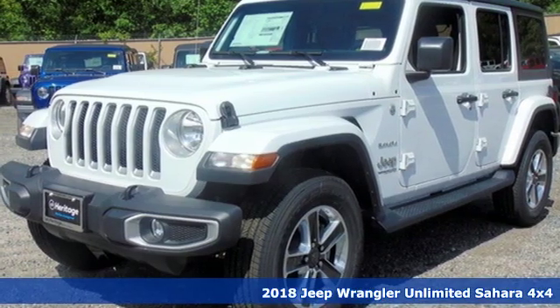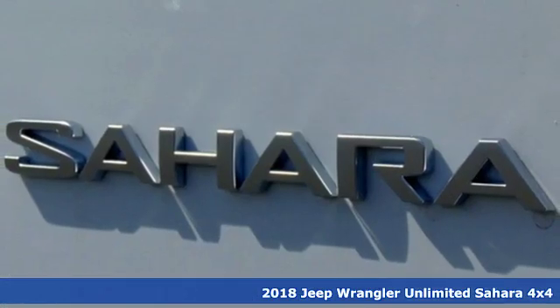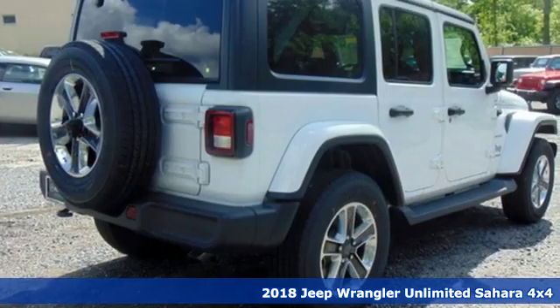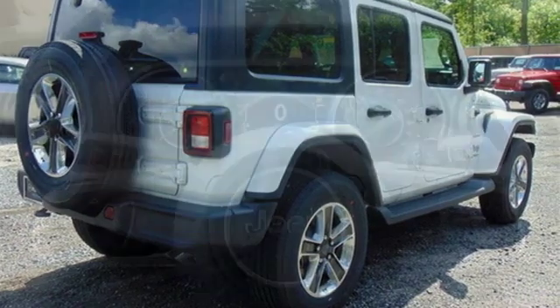It's a new 2018 Jeep Wrangler Unlimited. The Wrangler is the right balance of style and purpose, and with four doors, it's easy for everyone to join in on the fun.